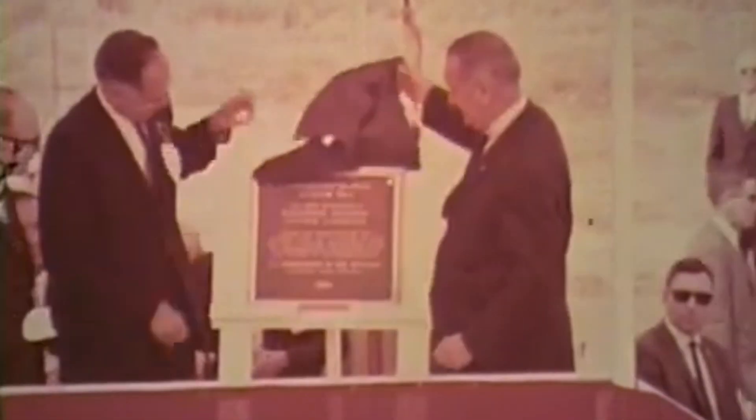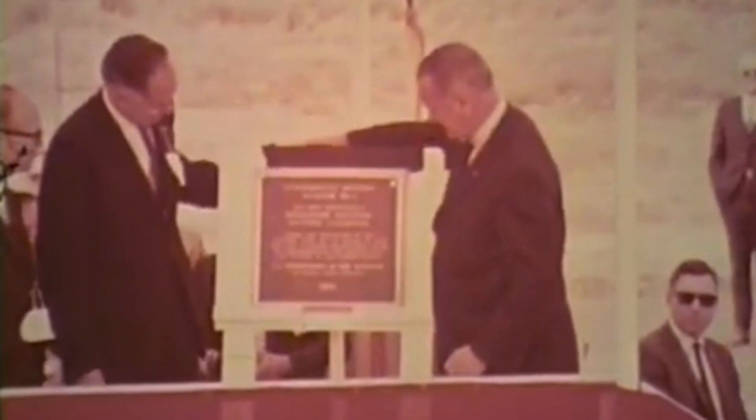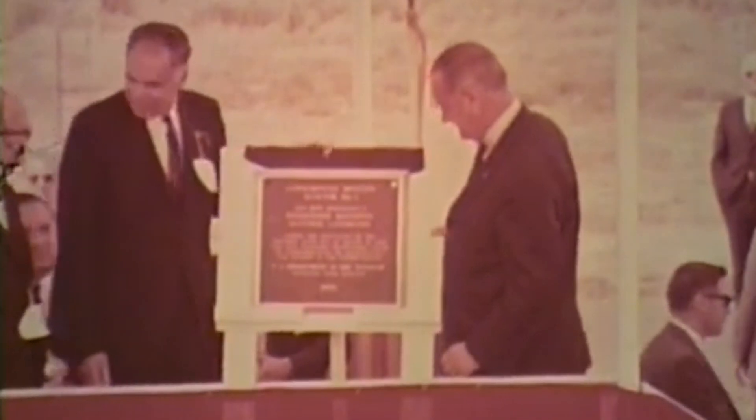After which it was decommissioned and dedicated as a National Historic Landmark by President Lyndon Johnson and Glenn Seaborg, the chairman of the Atomic Energy Commission, in 1966.